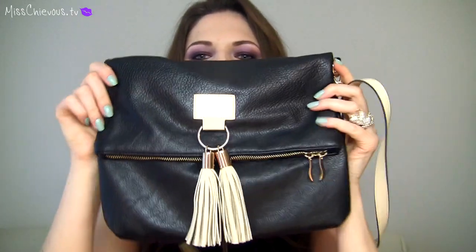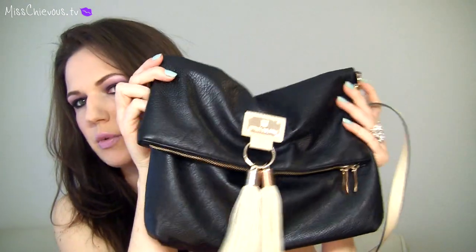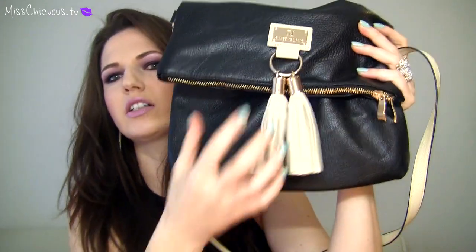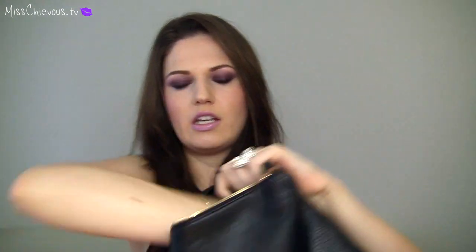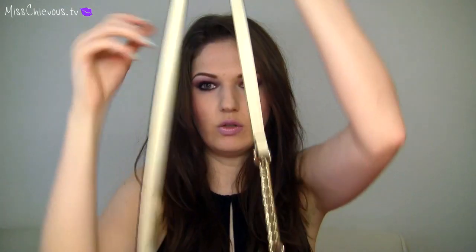I also bought another purse from River Island via ASOS. It has these tassels on the front — in the picture I wasn't sure if it was navy blue or black, but it is black with cream-colored tassels on the front and some gold detailing, and then a flap on top. You can zip it open and it's just one big compartment inside. I don't always like to carry my purse on my shoulder so it has a long strap so you can wear it crossbody again. Because of the ivory detailing I think this would be perfect for spring and summer as well.